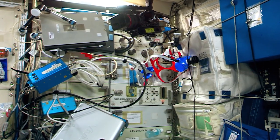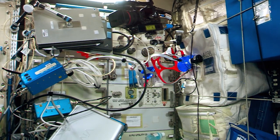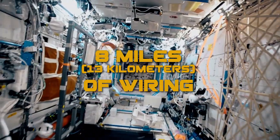Across from me is another one of these experiment racks, where you can see ultrasound imaging, more laptops, cameras, other equipment — all stuff that requires electrical power. In fact, we have so much equipment for science and life support that our electrical system has about 8 miles, or 13 kilometers, of wiring to make it all work.